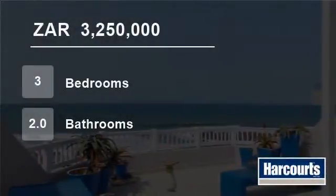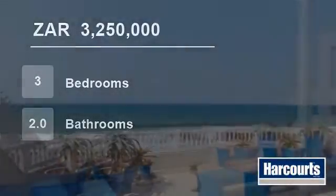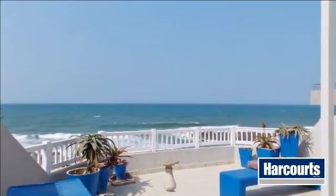Welcome to this 3 bedroom flat for sale in Dolphin Coast, South Africa for R3,250,000.